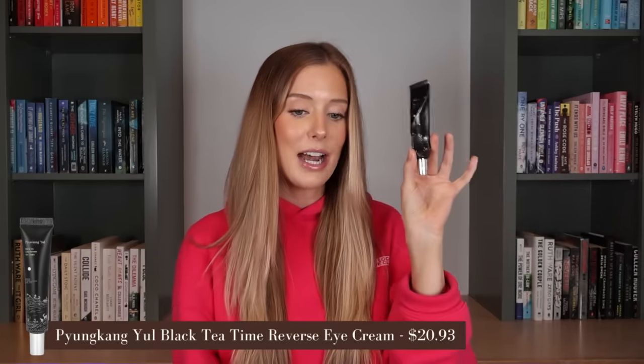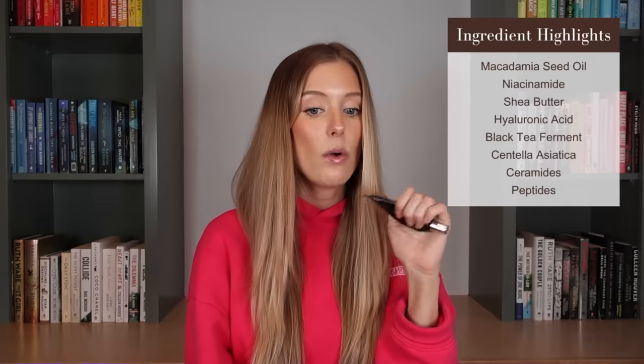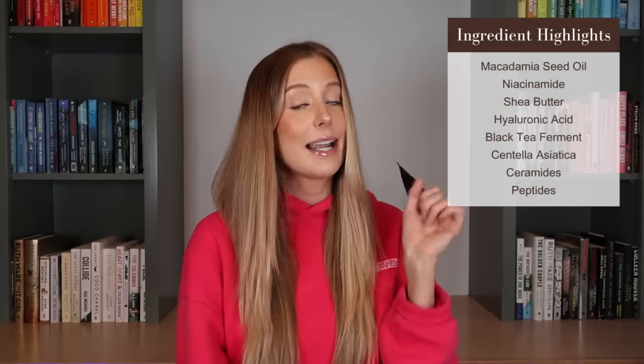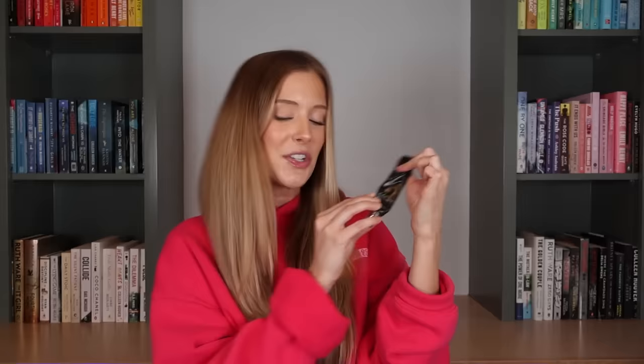Next, we have an eye cream from Pyunkang Yul. This is their Black Tea Time Reverse Eye Cream. So many incredible ingredients including macadamia seed oil, niacinamide, shea butter, hyaluronic acid, black tea ferments, centella asiatica, ceramides, and peptides. This is still one of my all-time favorite eye creams — it's really, really soft and silky, but thick enough to work as a nighttime eye cream. Compared to the one I recently purchased from Benton, I enjoy the texture of this better — it just has more of a silkiness to it. I'll likely repurchase this at some point, but I want to try out a few other eye creams first.